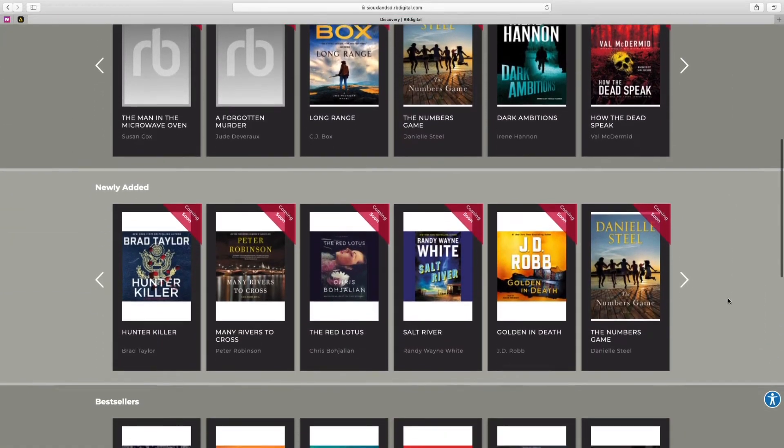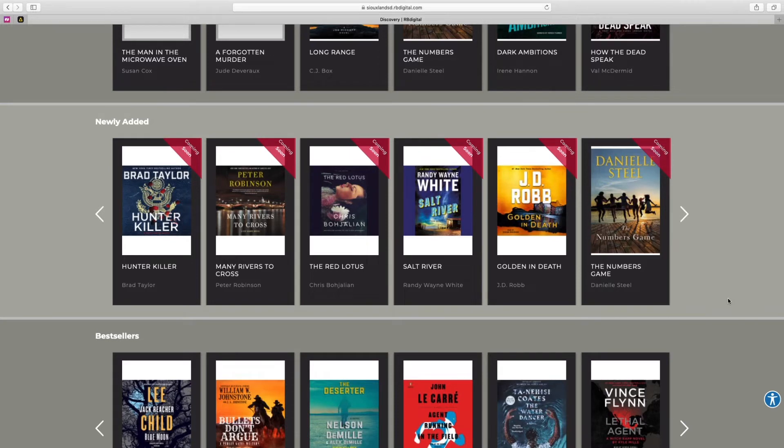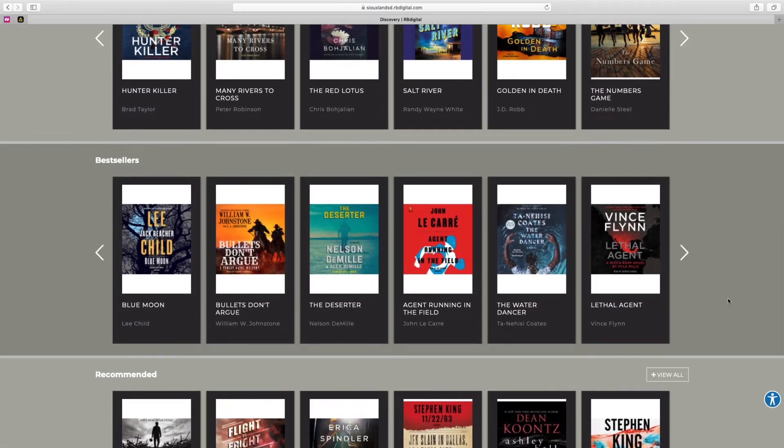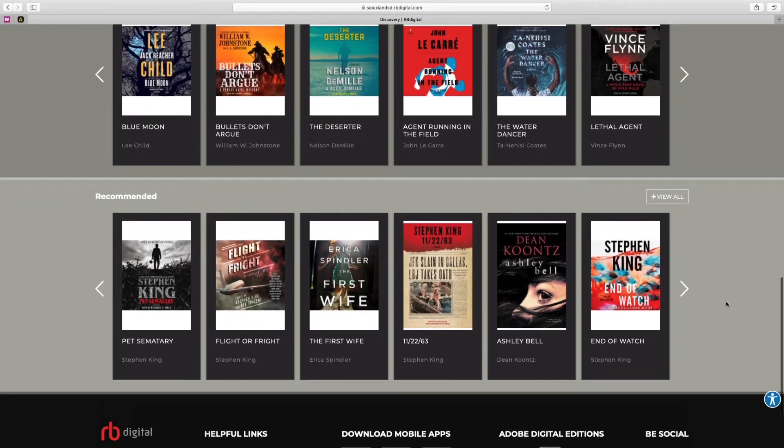We're adding hundreds of titles every month. You can take a look at some of the best sellers and also recommended for you, which is going to be built based on your checkout history.